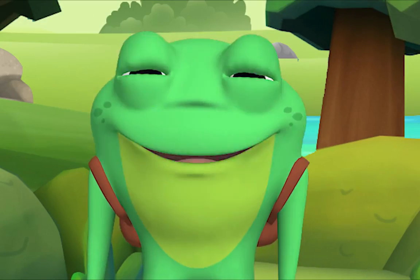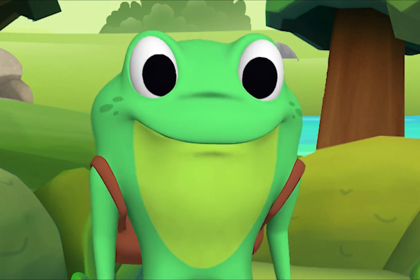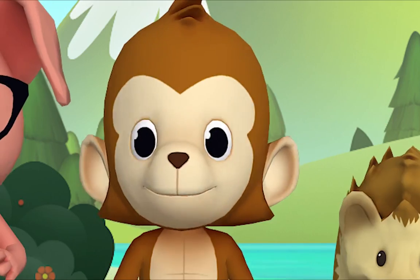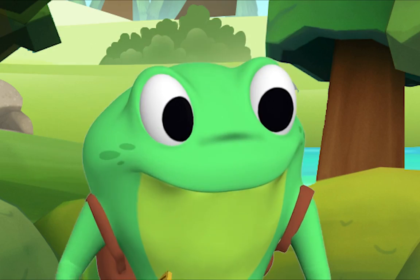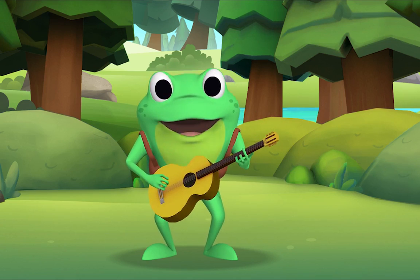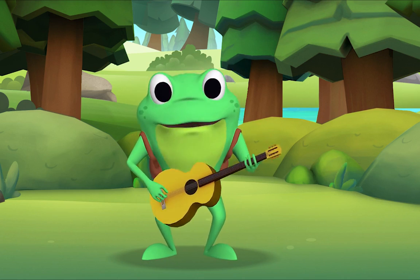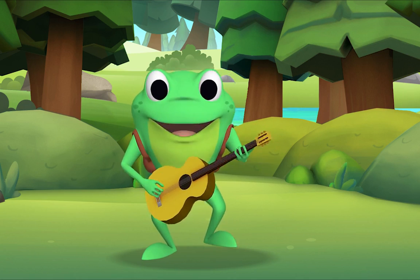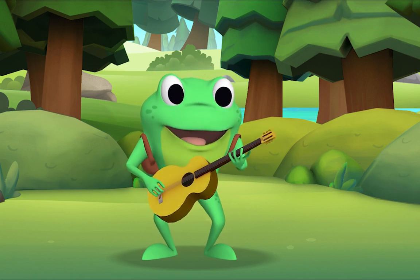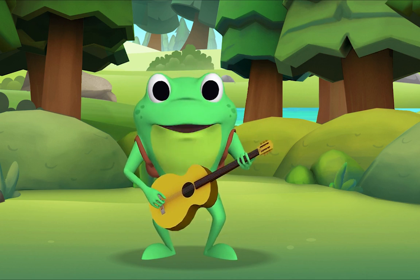Hello, everybody! It's time to sing a song together. This is a song about playing with your friends. Are you ready to sing and play? I love to sing and I love to play. I'll sing it first and then we'll all sing together. Hey, hey, oh playmate — come out and play with me, and bring your dollies three. Climb up my apple tree, slide down my rainbow, across my cellar door, and we'll be jolly friends forevermore!